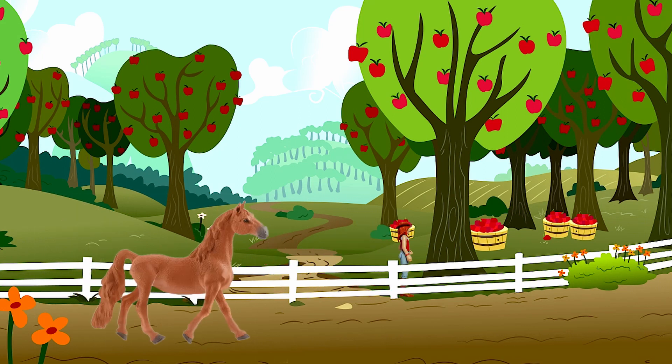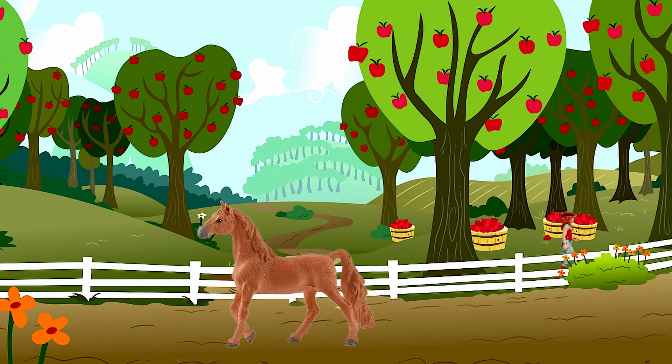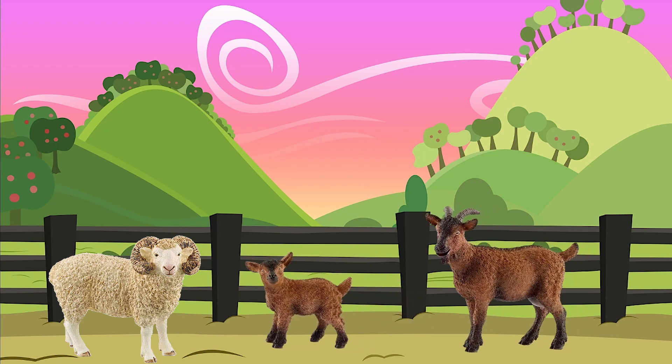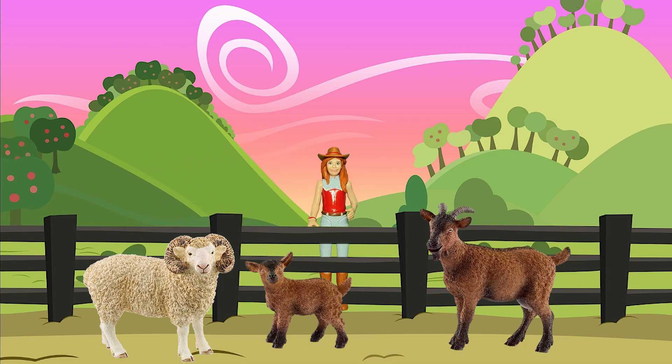Let's move on. These are our goats and sheep.